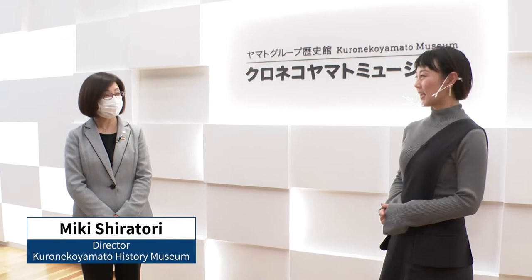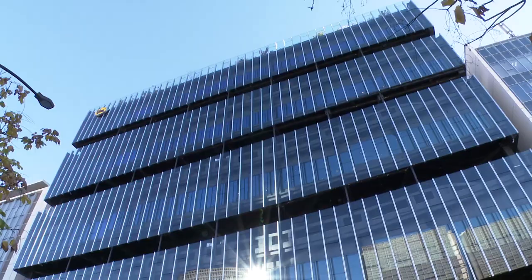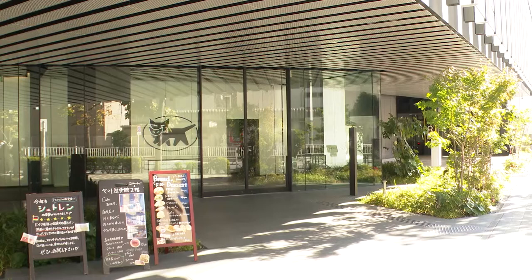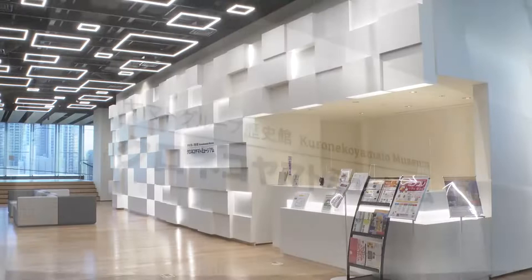Hello, nice to meet you. Nice to meet you too. Let me show you around. Yamato celebrated the 100th anniversary of its founding in 2019. To commemorate this milestone, they opened the Kuroneko Yamato Museum.